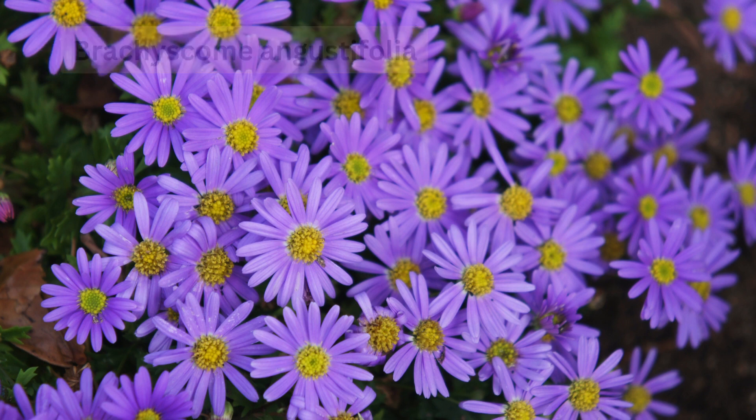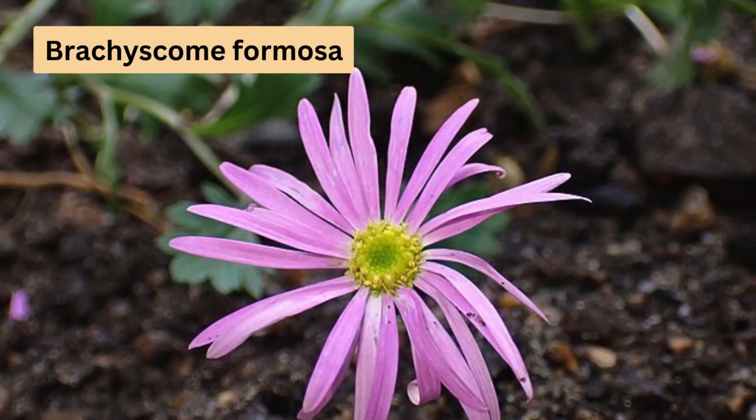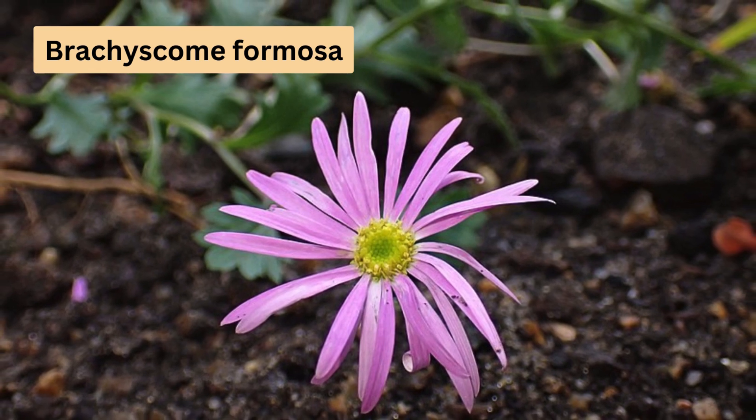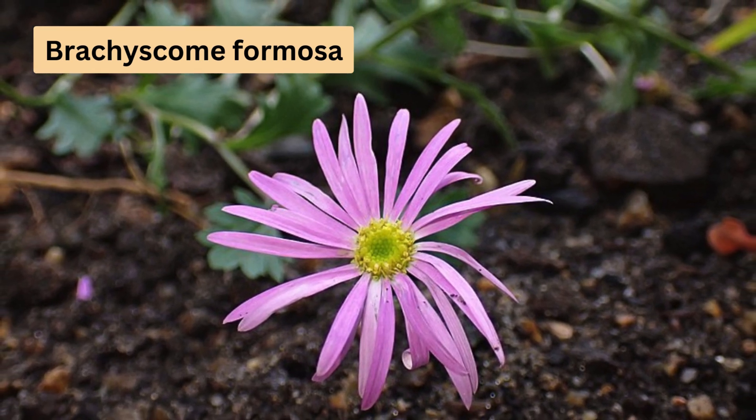Next, we have the Brachyscume formosa, known as the Peeliga daisy, primarily found in central west New South Wales. This species displays lovely pink flowers around 2cm wide, mainly blooming in spring and summer. It's a plant that spreads easily, making it a great addition to your garden.